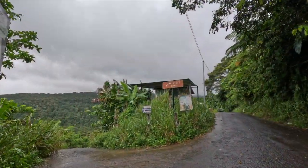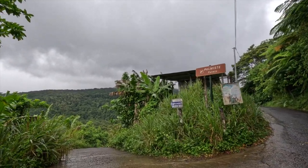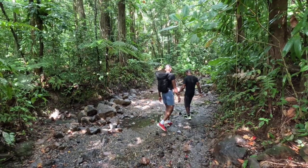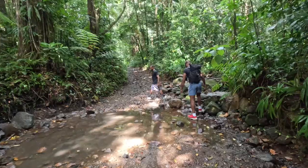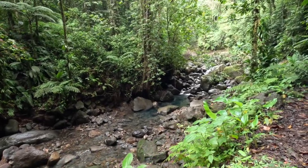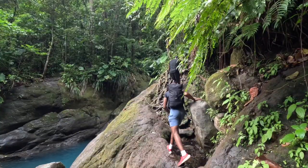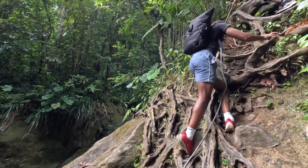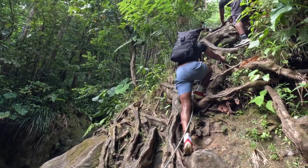To reach Basin Bleu, park your car on Chemin du Basin Bleu. From there, it takes about 20 minutes by foot to reach the natural pools. Make sure to wear proper hiking shoes, since it requires a little bit of rock climbing to reach Basin Bleu.